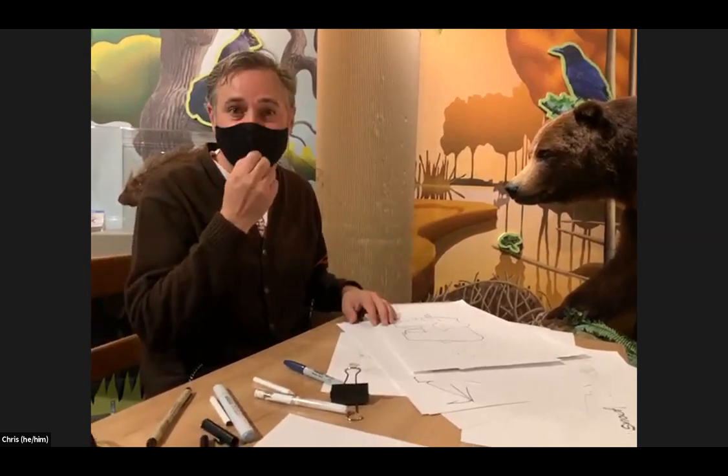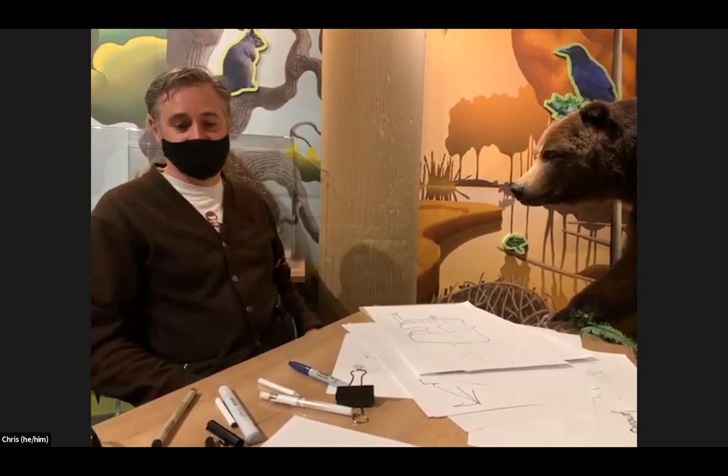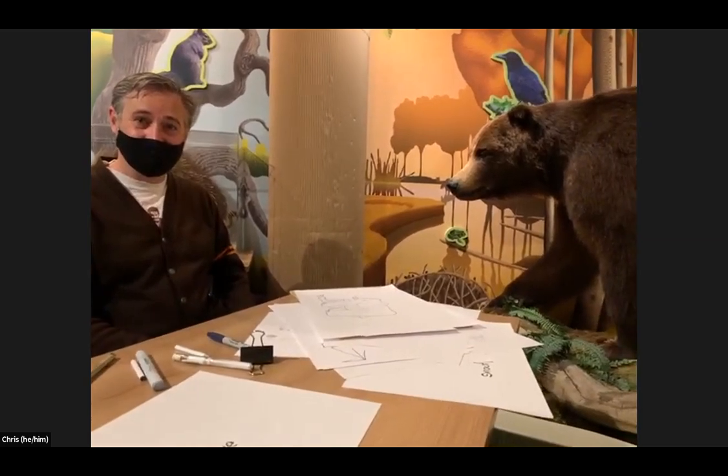Gareth wraps up, saying drawing is the best part of his life and he hopes everyone can share in that. Jenny thanks him for showing his skills and for the reminder that all types of art matter — you just have to start doing it. She thanks everyone for joining RBCM at Home Summer and looks forward to seeing them next week. Until then, take care of one another.